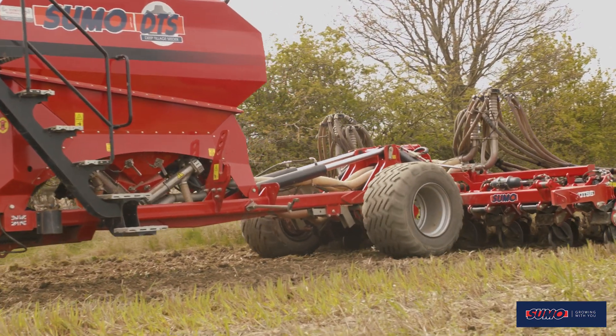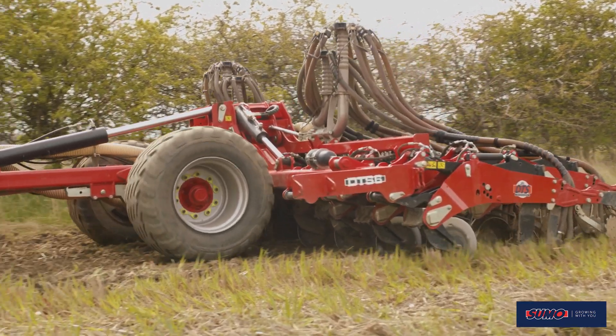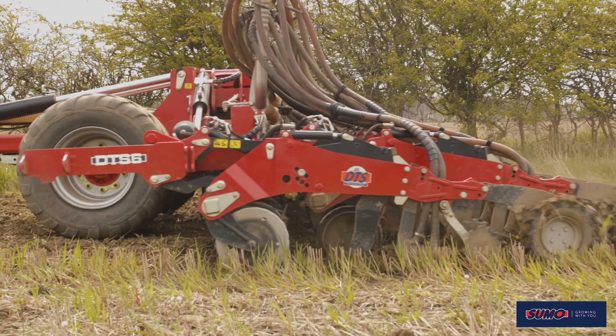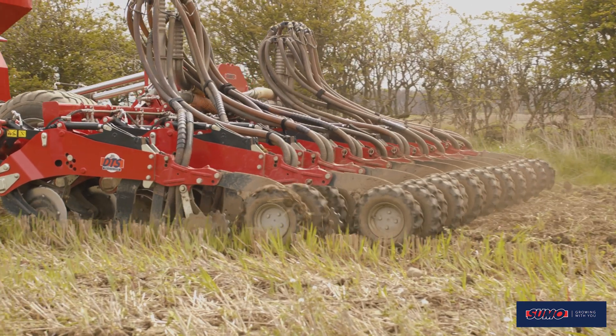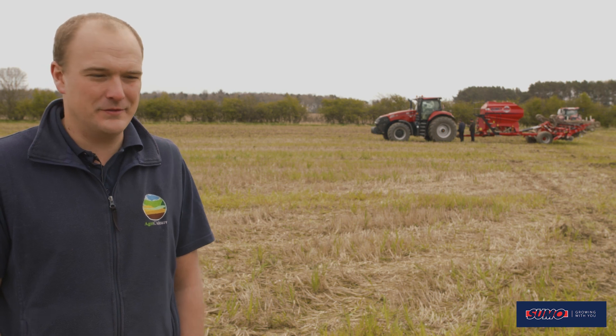I'm not sure we're going to go fully into regen ag, but certainly reducing fuel costs, improving soil health and soil structure — we're getting a lot more organic matter on the land. It's all a step in the right direction and we're hoping in the future we'll start to reduce fertilizer as well. We've reduced it a little bit this year and the crops don't seem to show any bad effect from that so far.